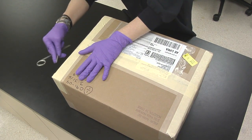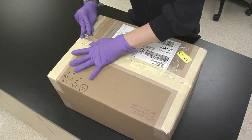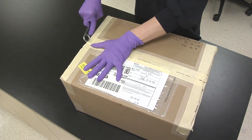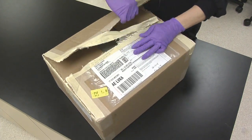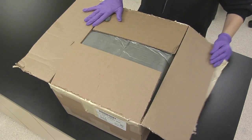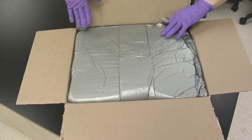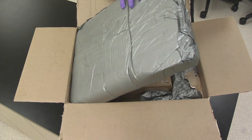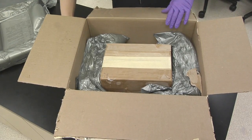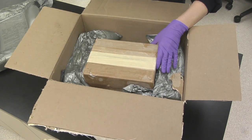Unboxing meteorites from NASA's Johnson Space Center. We've got the first layer open. There's just gray padding all around the rocks so that they don't move much while in transit. Taking that off, now we have a smaller box which we can take out.